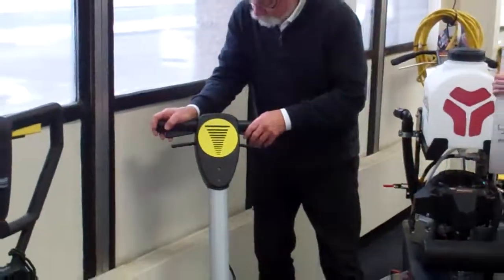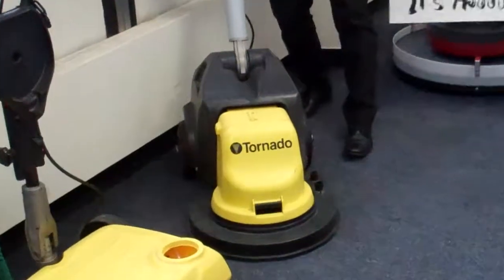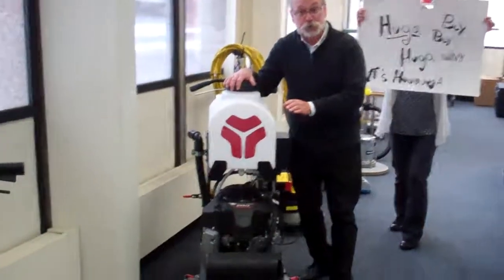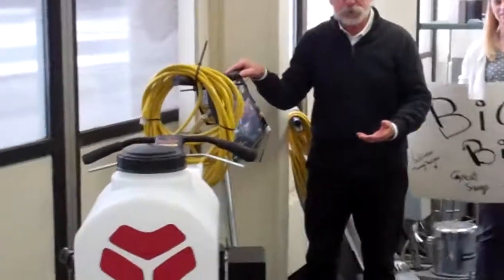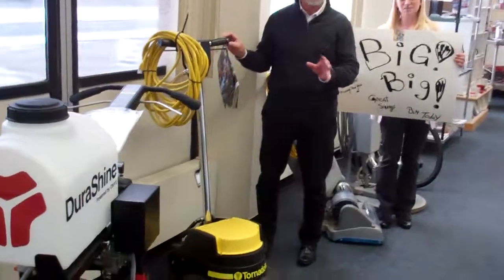Over here we have another little floor machine from Tornado — it's actually a buffer, a beautiful little electric machine. This is not for sale, but you do want it. It's a propane burnisher and you can diamond your floors with it. Another Tornado machine — again, yellow. Most popular color in the world. Has nothing to do with Big Bird.